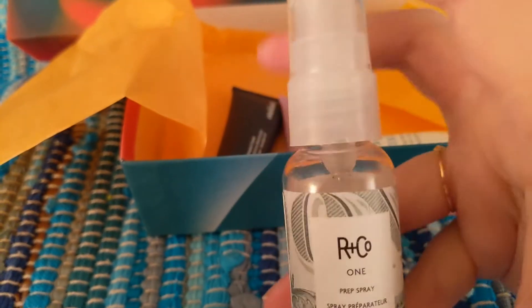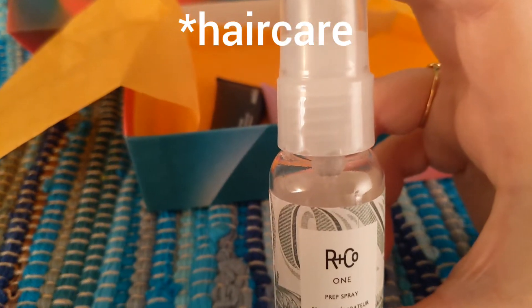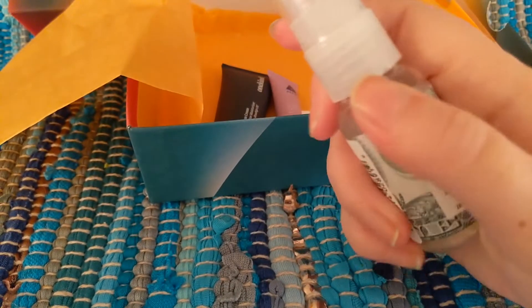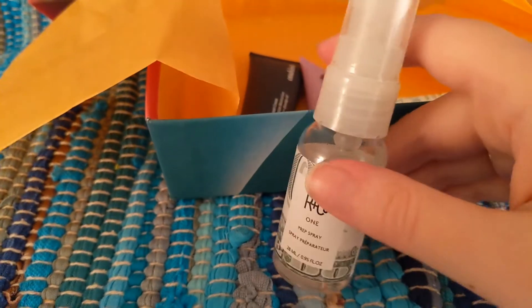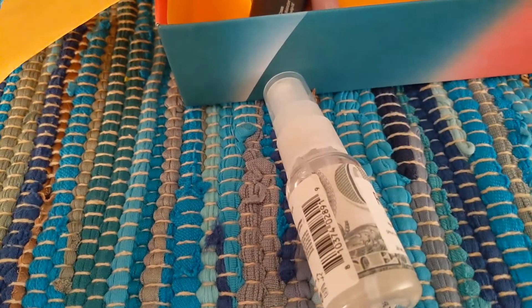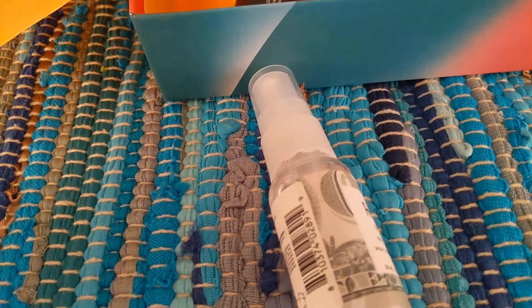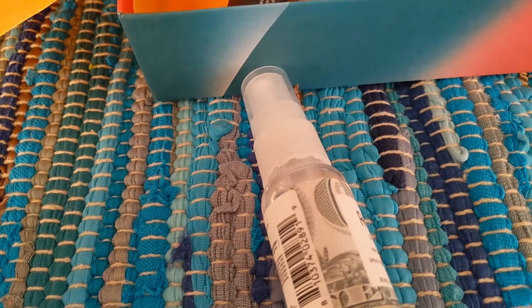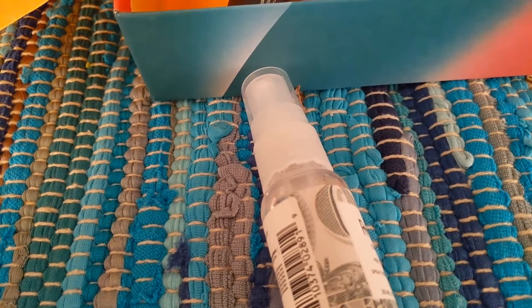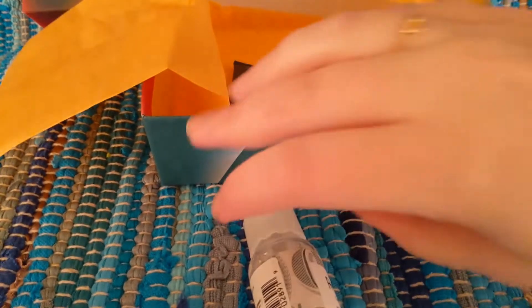This was my choice for the month — my customization. It's R&Co, and I heard this was a really good brand. It's basically a prep spray for your hair. You can see I used it a little bit already. The full size would be $22. This spray protects hair from heat styling, brushing, and other potential damage, and helps your other products adhere more evenly. You spritz it onto damp or dry hair and style as desired.